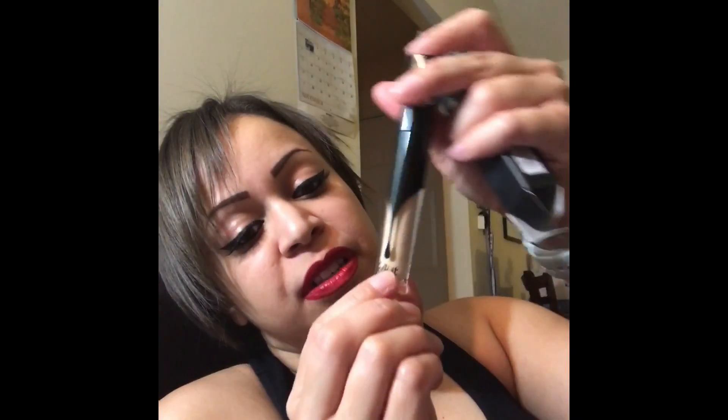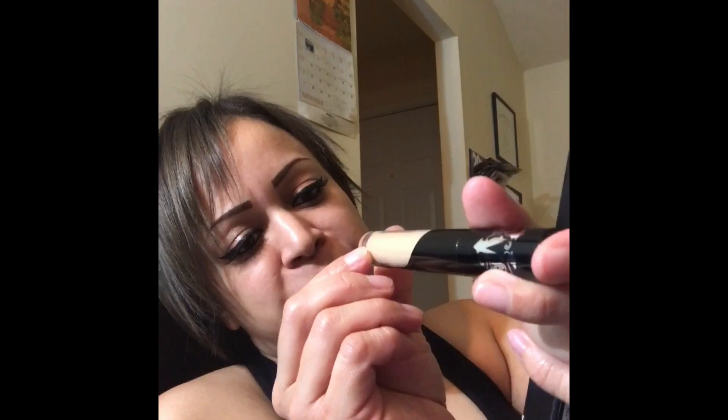I got my first Kat Von D concealer. I already have their foundation, and I got the shade Warm M17. I do want to get her translucent powder but that'll be on my next purchase.